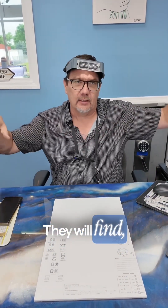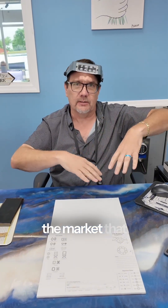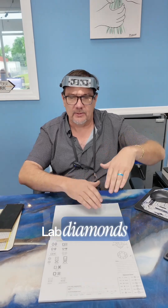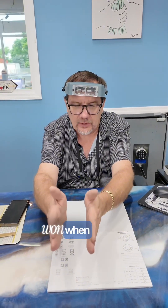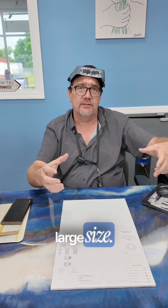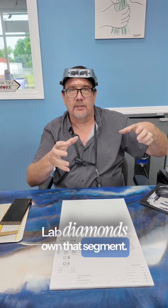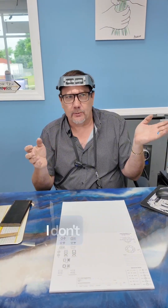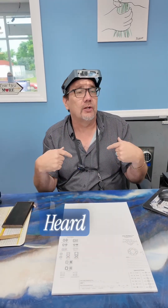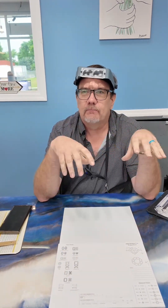Natural diamonds have to find the gaps in the market where they can compete and win over lab diamonds. Lab diamonds have pretty much won when it comes to high-end, high-color, high-clarity, large-size stones — lab diamonds own that segment.